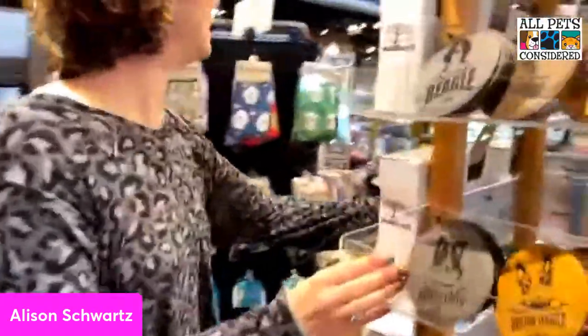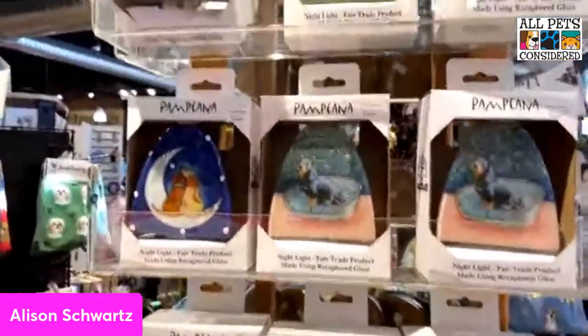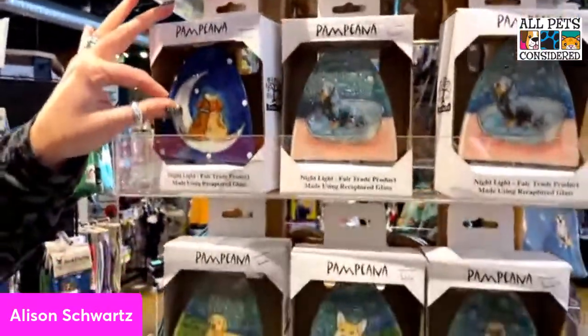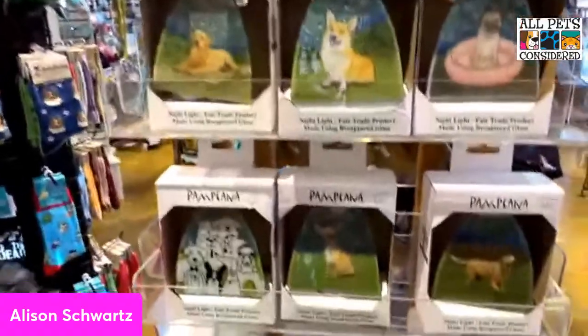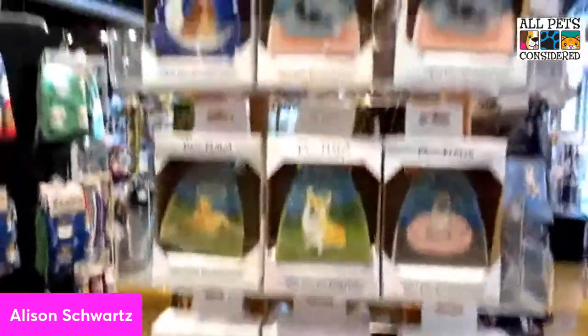We also have these great night lights — they're kind of a stained glass style, and when you plug them in they shine really pretty. These are a fairly new lineup item with lots of different breed choices.